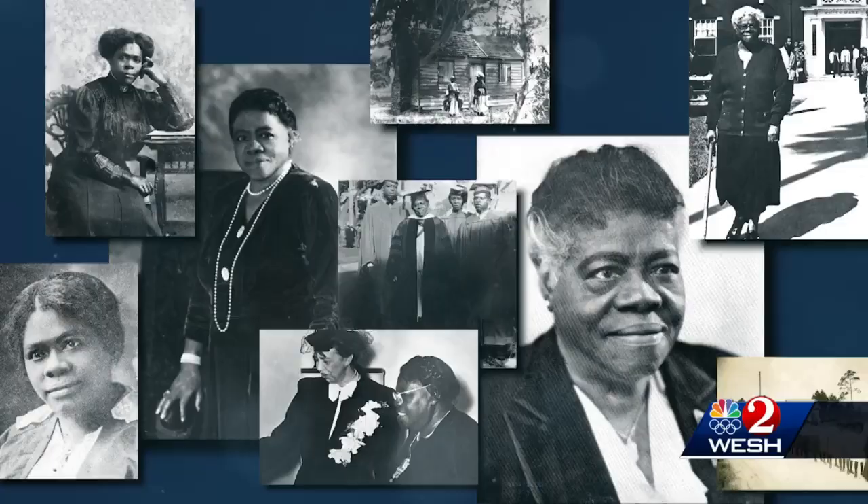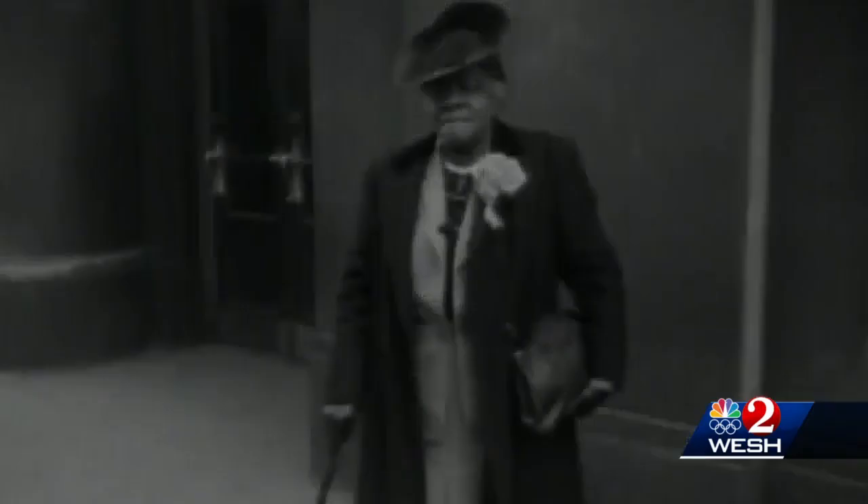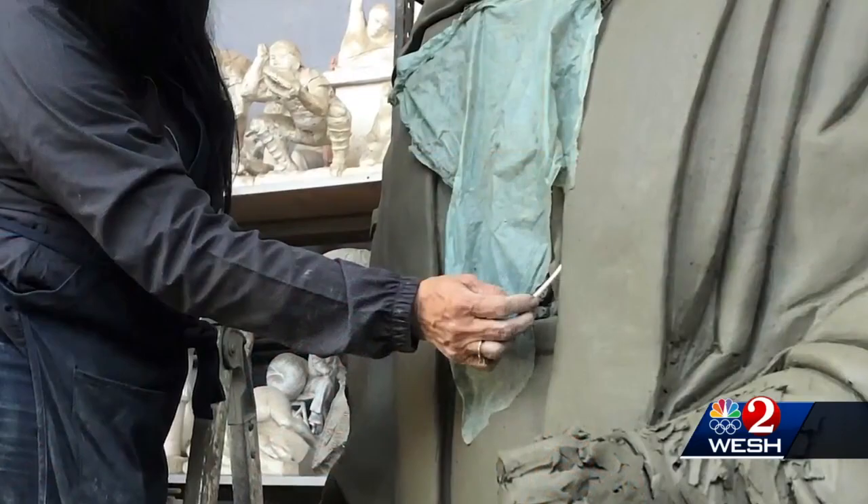She wanted every African-American to have an education and to have an opportunity and to realize that we're all the same. For almost three years, Nilda Comos has been studying every aspect of Mary McLeod Bethune. She studied her smile and how she expressed herself, the way she turned her head in pictures, the way she stood. She says: I have to know the person. I have to feel like I know it to get the expressions and the right posture.